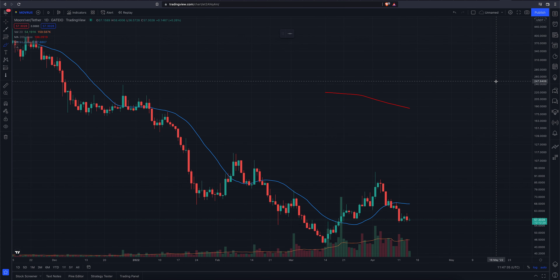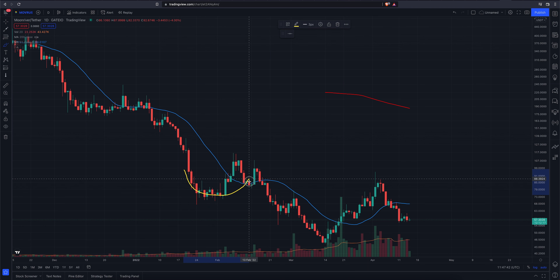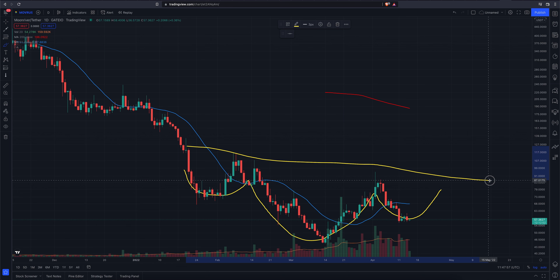There are a couple things I see here on the chart. One, it kind of looks like a rough inverse head and shoulders starting to take place, and it looks like we're potentially working on that right shoulder up in here, with perhaps a neckline kind of in here. A break above the neckline would be an entry, which looks like it would be in this $90 range.